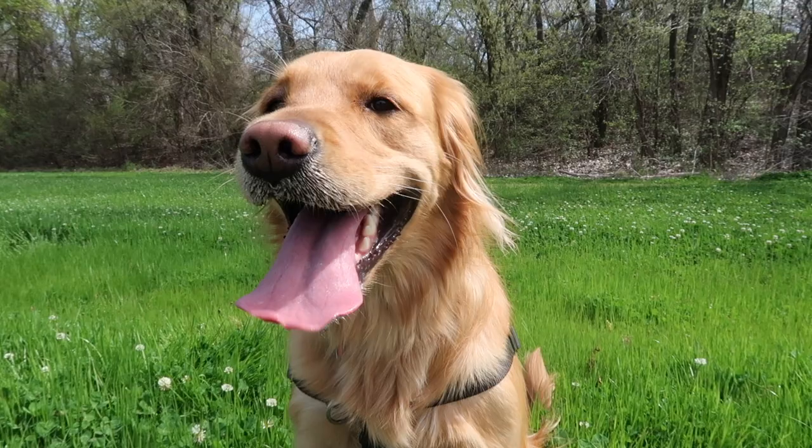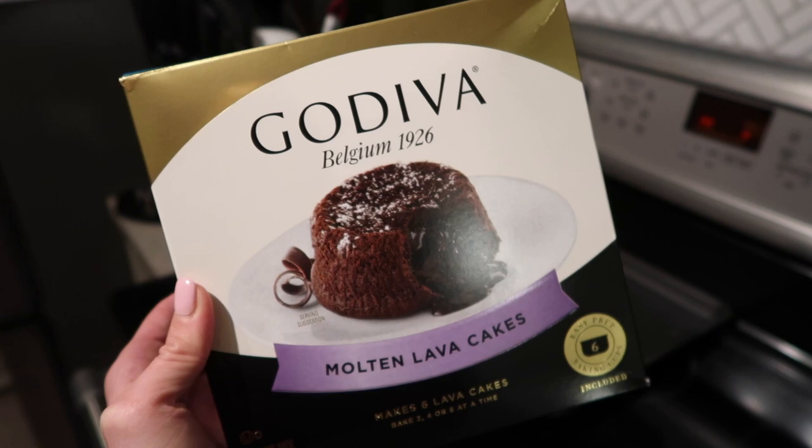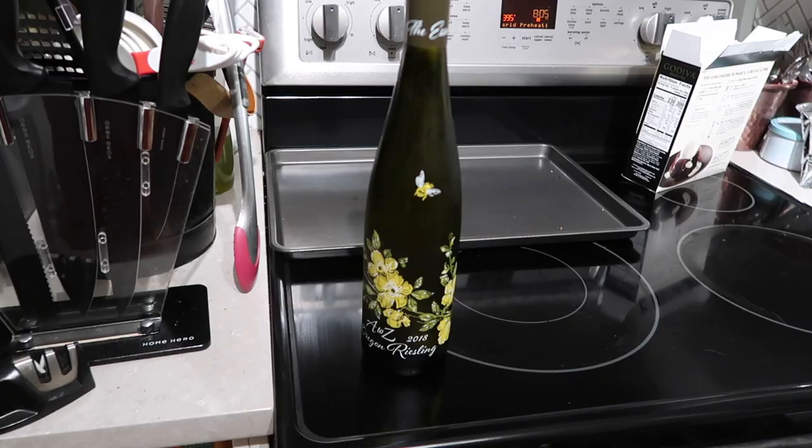Eric and I are going to make these Godiva Molten Lava Cakes, so we will see if these are good. Riesling is one of my favorite white wines, so we picked up this new one from Oregon.